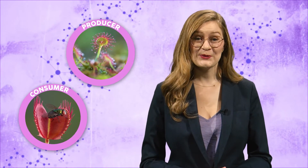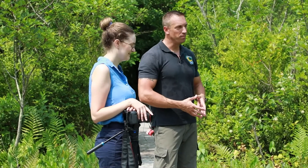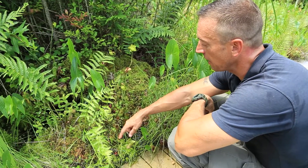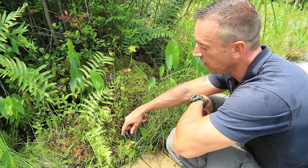I'm talking about carnivorous plants. Not only are they producers, but they are also consumers. It's pretty crazy. And surprising to me is that we have them right here in Ohio. To find out more about these hungry plants, I met up with Adam Wolover from the Ohio Department of Natural Resources at a bog in Kent.